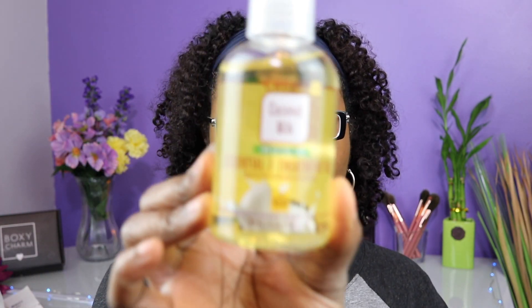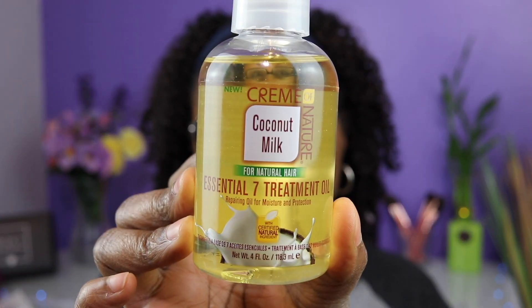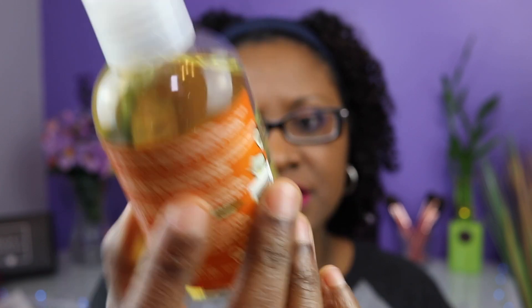So the first product is from the Cream of Nature Coconut Milk line, and this is the Essential Seven Treatment Oil — four fluid ounces. I already tried this because one morning my hair was feeling a little dry. I rubbed some in my hands and worked it through my hair, and it was back feeling moisturized. I haven't had to add any more, so so far so good — I like this a lot.